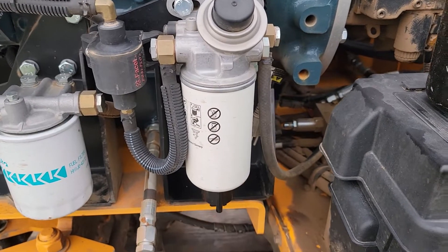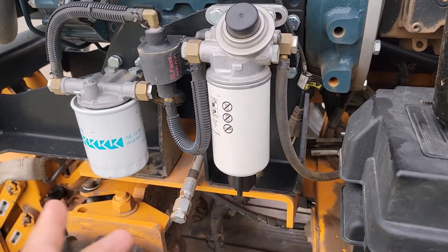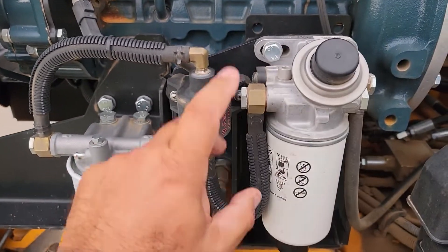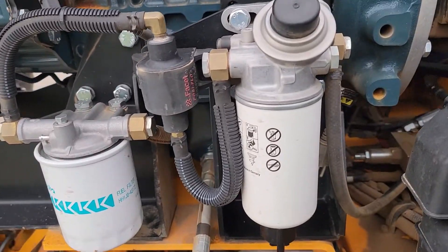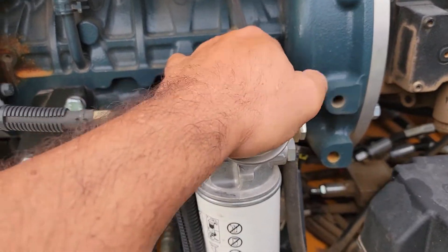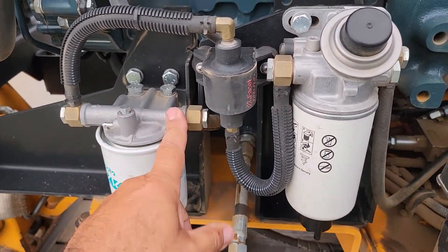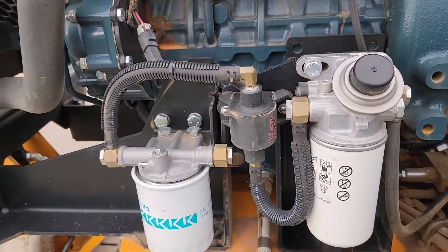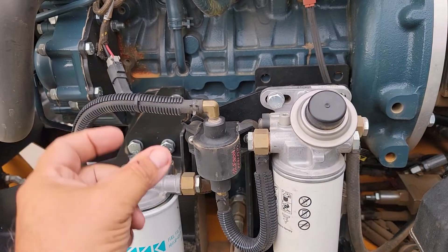I opened up the petcock, drained whatever was in there, and I did notice some water. I said, I got water in there - let's screw it back in. I primed the pump. This one has an electric fuel pump, so prime comes up, the electric pump fills up, and we're good. Fuel comes from your tank, in here is a primer, you prime it up, comes through this line to the electric fuel pump, then through another filter before it goes up to your injection pump. I like this system.